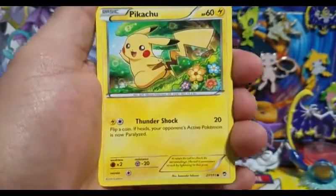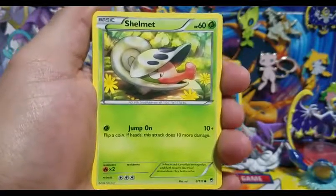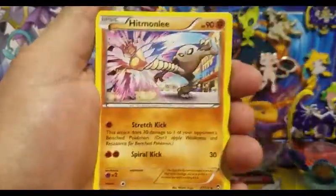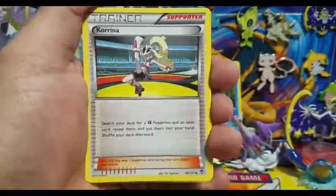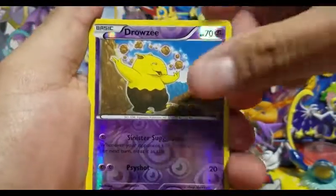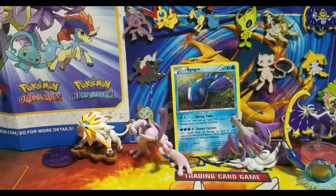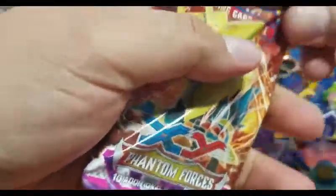Hit the little bell next to the subscribe button because 2017 is going to be an amazing year. Once the new Sun and Moon set comes out, I'm probably going to end up getting a case, hopefully completing my collection. I'll also be doing some giveaways for Sun and Moon as well as Aether Revolt, which comes out next month. For those of you new to the channel — and here we have a Tornadus, which is a regular rare — I do both games: Pokemon as well as Magic: The Gathering.